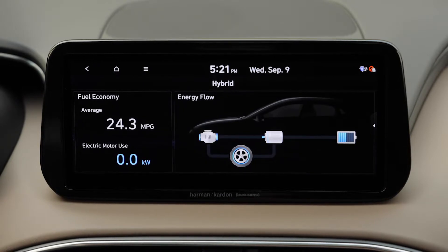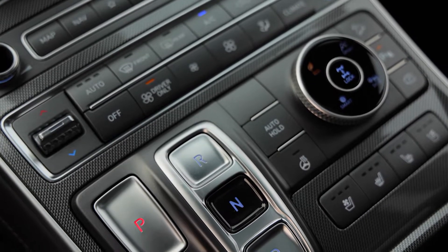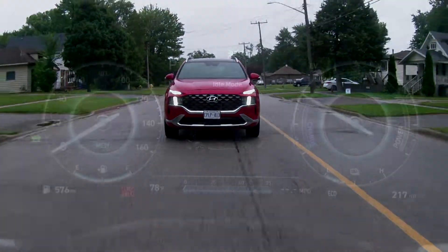The tech on the Santa Fe is pretty good. In fact, there's a lot of built-in safety features that come standard, like adaptive cruise control and lane-keeping assist. Forward collision warning and automated emergency braking are also standard.